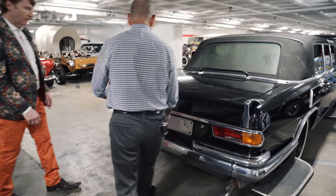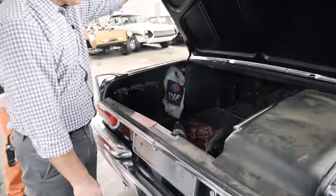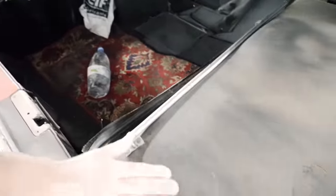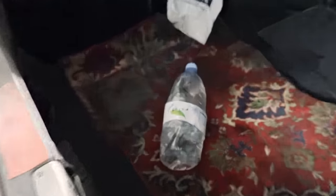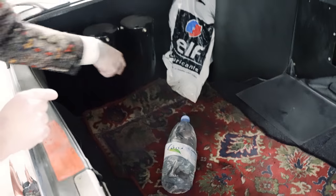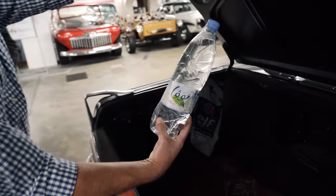Let's look in the trunk. This is where the spare tire would have been. And this is some kind of a mat that was in the car — we believe it might have been a prayer rug. What we also found when we purchased this car was water with Arabic writing on it.